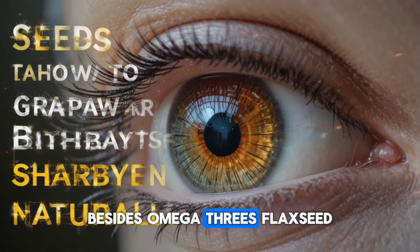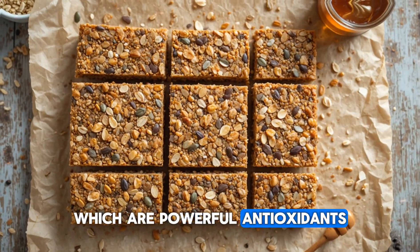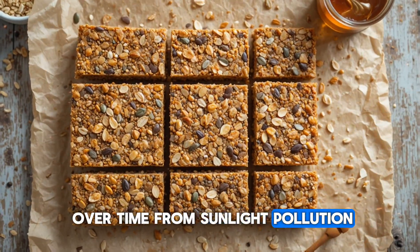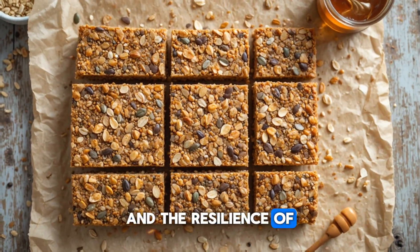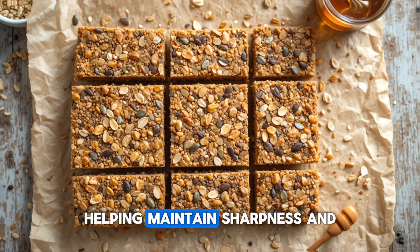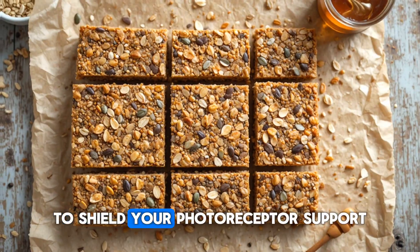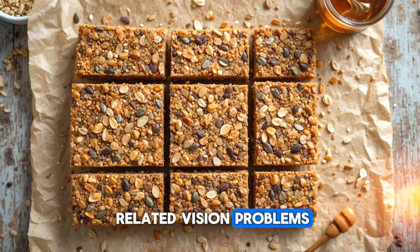Besides omega-3s, flax seeds also contain lignans, which are powerful antioxidants that protect your eyes from oxidative stress. Oxidative damage builds up over time from sunlight, pollution, stress, and aging. It slowly affects the clarity of your vision and the resilience of your retina. Lignans neutralize these harmful molecules, helping maintain sharpness and preventing long-term decline. This antioxidant action works hand in hand with the healthy fats to shield your photoreceptors, support cell repair, and reduce the risk of age-related vision problems.